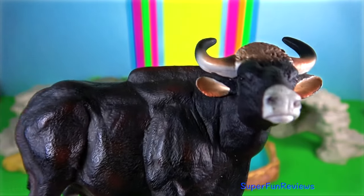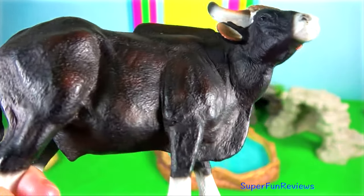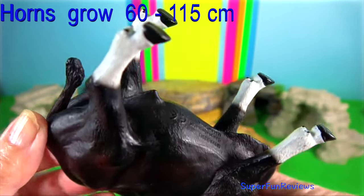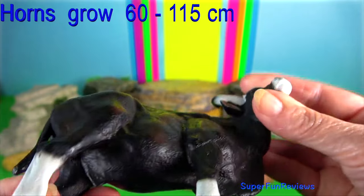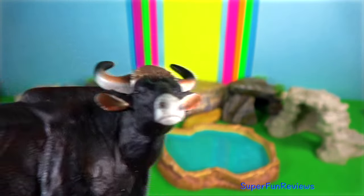Gawa occur in heavily fragmented populations in Yunnan and southeastern Tibet. Both sexes have horns that are flattened at the base and curved throughout their length, and are bent inward and slightly backwards at their tips.